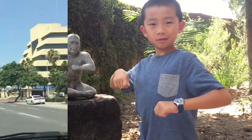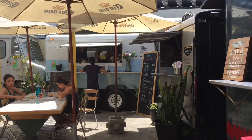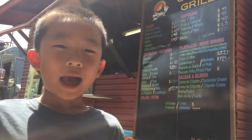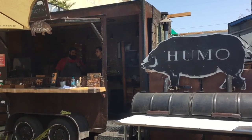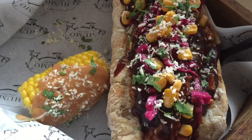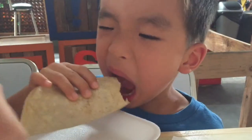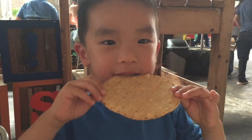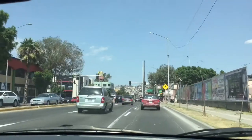We had so much fun here. Now it's time for lunch. We are at Telefonica Gastro Park. There are many food trucks, shops, and even a brewery here. Let's get something from Ono's Grimm's and we'll take something from Humo's too. We're having some fish tacos and pork sandwiches. Brother is eating the tortilla chip like a corn on the cob. We had a yummy time here. We're heading to our next destination.